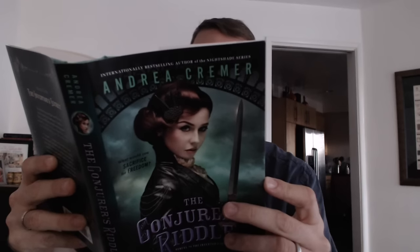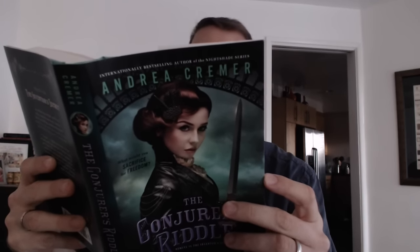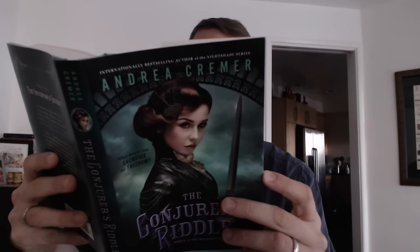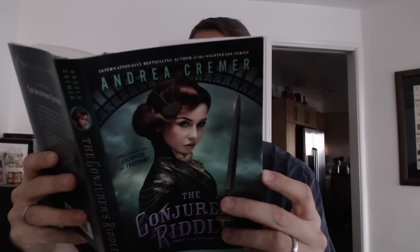Home to criminals, assassins, and pirates — and head deep into the mystical bayou surrounding the city. Charlotte must make a decision: do the revolution's goals justify their means, or are some things too sacred to sacrifice?